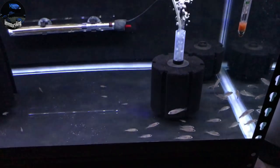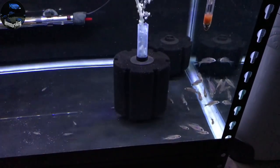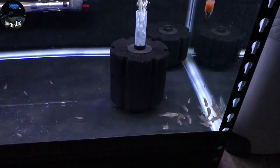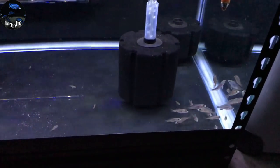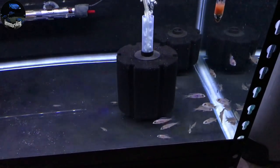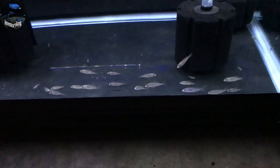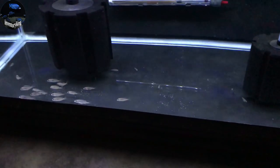This is a 40-gallon breeder with Madoka white lip fry. These guys are mostly around an inch and then there's a couple smaller ones in here. There's probably 30 of them in here, give or take.